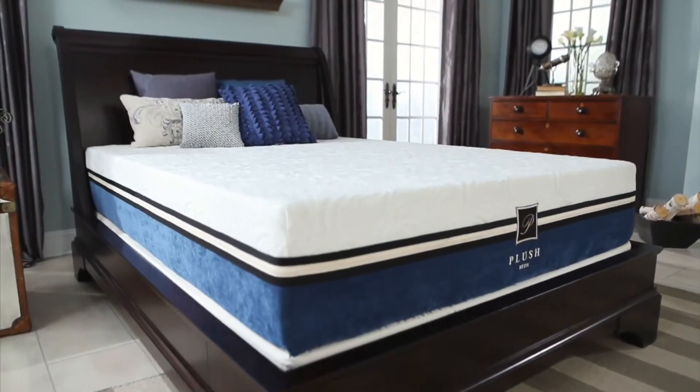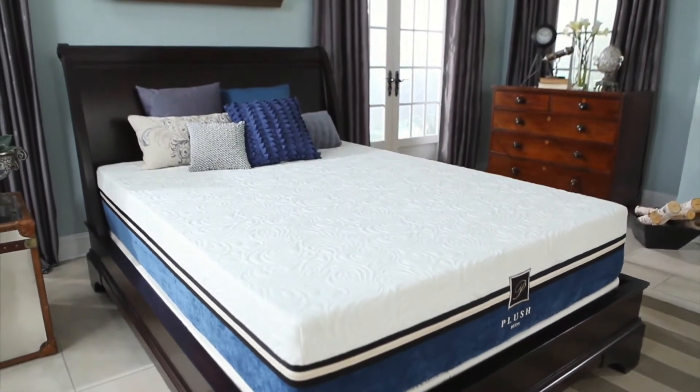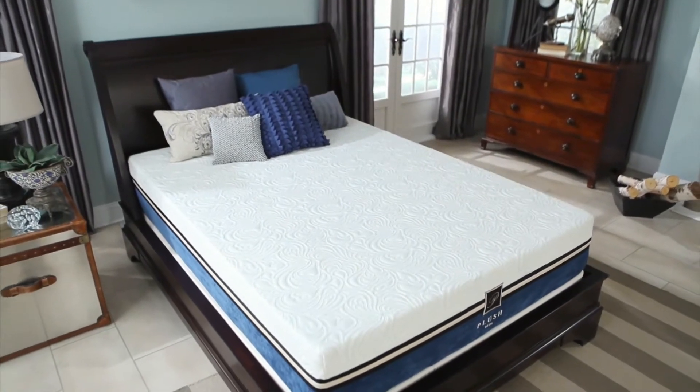You will awake refreshed and energized every morning when using this memory foam mattress. The Cool Bliss commands the pressure-relieving benefits of premium memory foam with the support of 100% natural latex for the ultimate floating sensation.